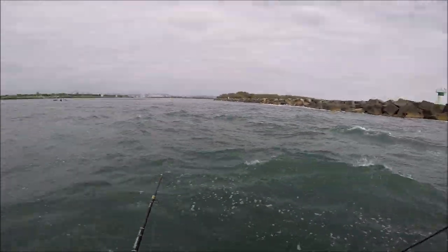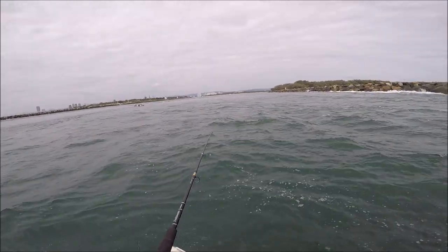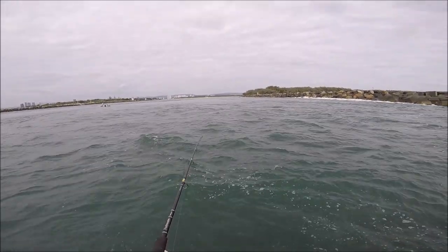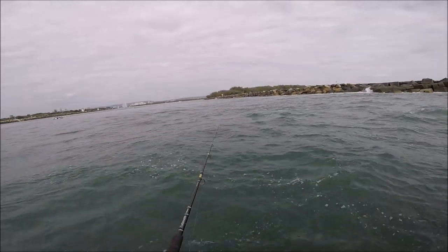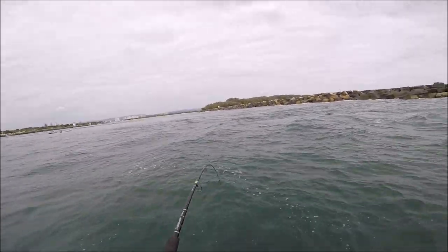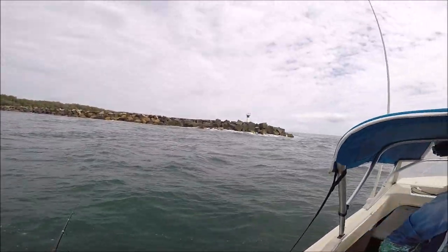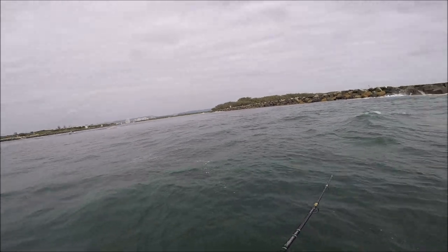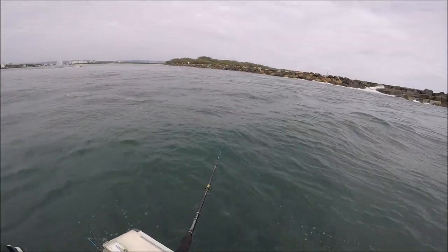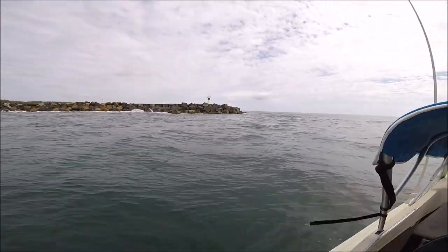So after we collected our bait, we headed back into a breakwall and planned to drop our baits down around the large boulders and rocks. It took a little while and a few drifts, but finally we got a bite. Oh, we're on! Hang on, hang on — that was a dew, that was a dew. He's still on, still on it.